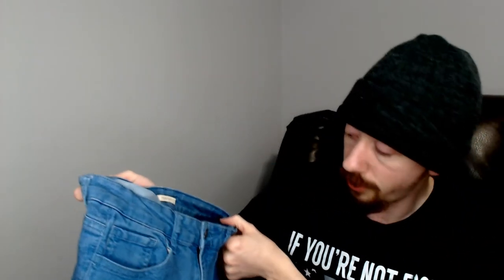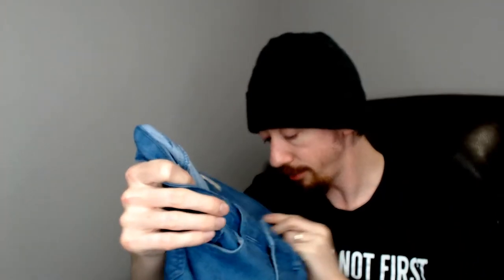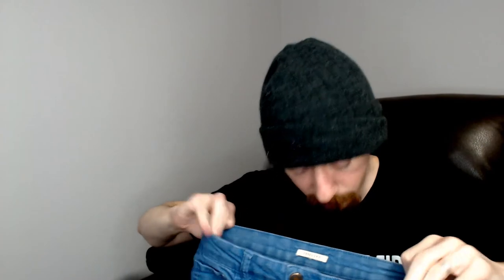These look a little shorter, so they might be capris or just for a smaller person. They are some Forever 21 — they have some stretch, so they might be jeggings rather than full-on jeans. I don't see a care tag or size tag, so we'll have to measure those. Checking the bottom — that's typically where you see wear on jeans. Another good pair, but one we will have to measure.